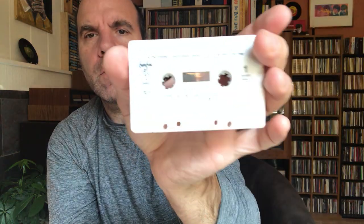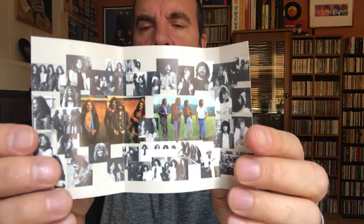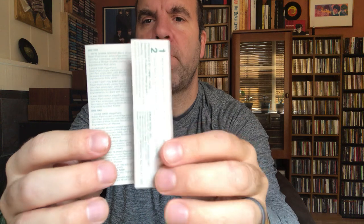This is the cassette for In Through the Out Door, where they kept the paper bag cover that was used for the original album. And then the last Led Zeppelin album, Coda. Unlike the other cassettes, there is actually information on the inlay card, which replicates the gatefold of the original album.